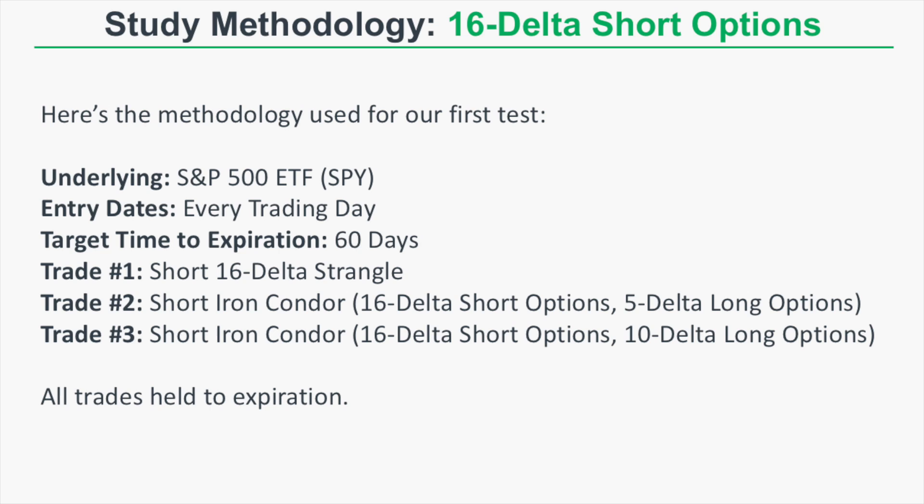For our first test using 16 delta short option strangles and iron condors, the underlying is the S&P 500 ETF, ticker SPY. Entry dates are every single trading day from 2007 to present, with a target time to expiration of 60 days. The first trade is a short 16 delta strangle — we sell a 16 delta call option and a 16 delta put option.